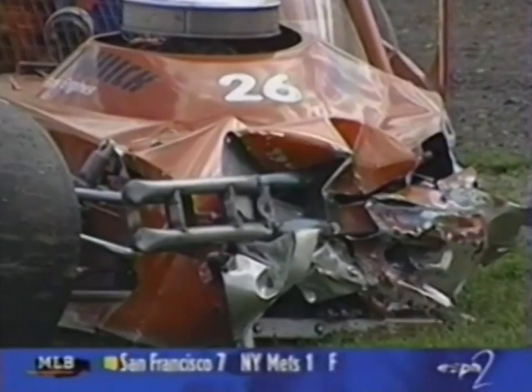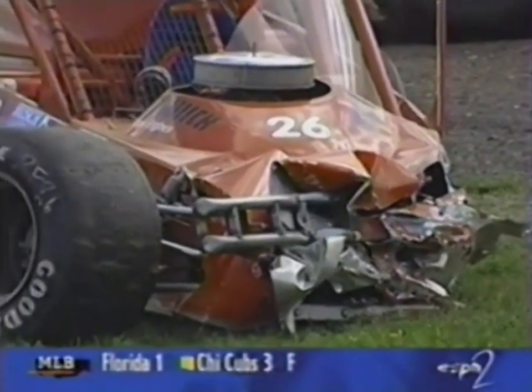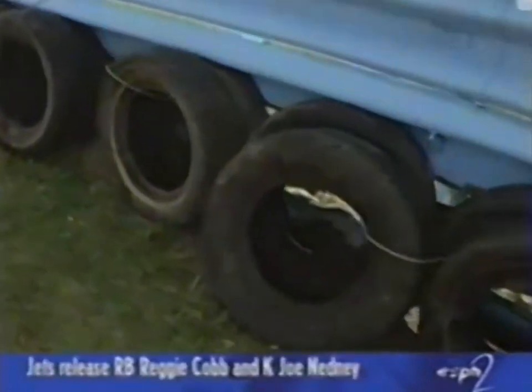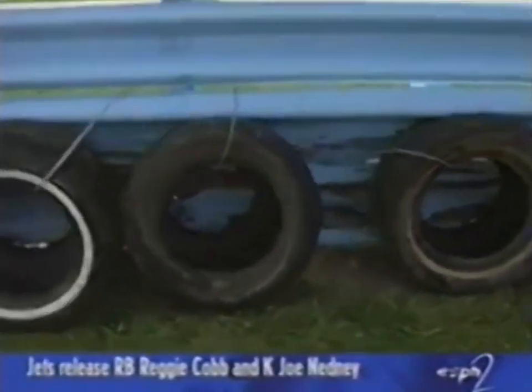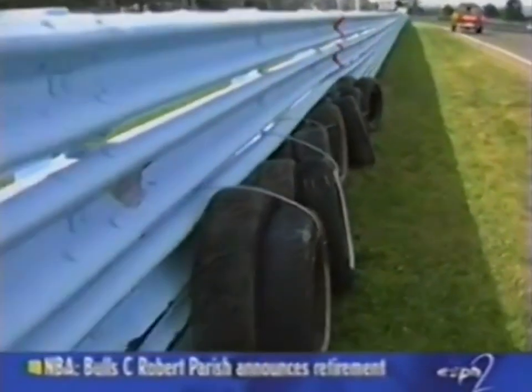Here's what did the damage. When Boardwick's car turned left, it really clobbered that metal railing. They've taken tires and chained them to the supports behind the fence. So we're ready to go racing again, guys. It's time for me to get back on the other side of the wall.